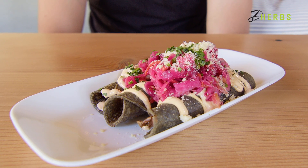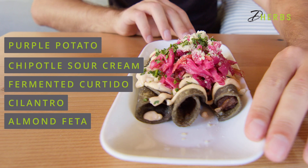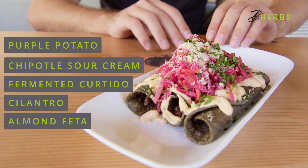Alright guys, we've got our purple taquitos right here. First impression — these are a work of art. Look at all the colors going on here, presentation is immaculate. The purple taquitos come with purple potatoes, chipotle sour cream, fermented cortito, cilantro, and almond feta. I almost feel bad eating this because it looks so pretty — but does it taste good? That's the question. Let's find out.